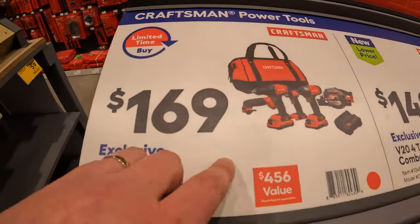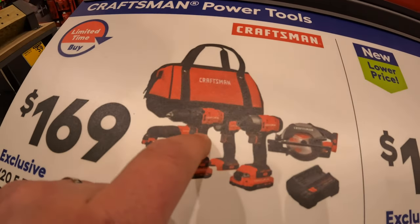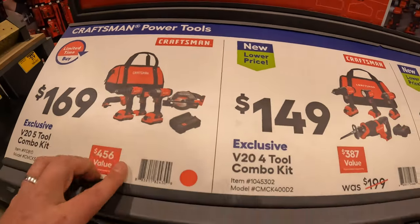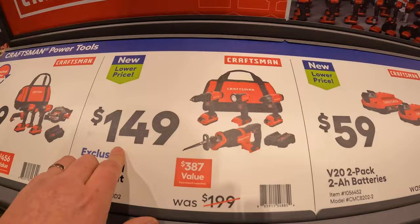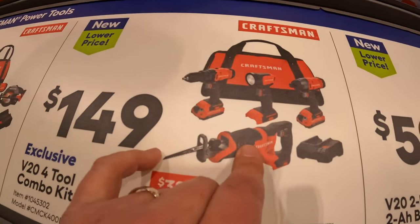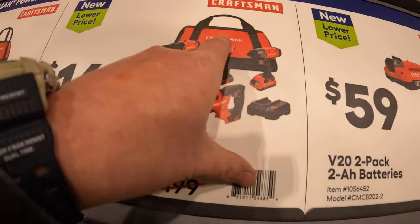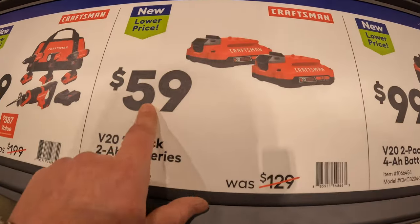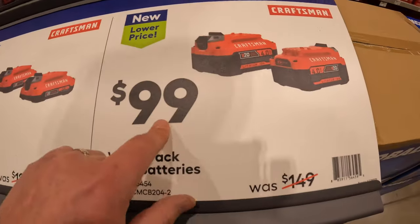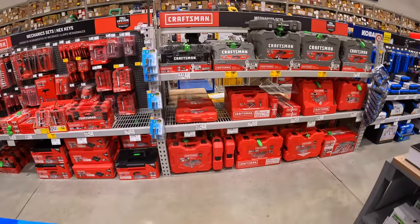$169 for this 5-tool combo kit from Craftsman — two batteries, multi-oscillating tool, drill driver, impact driver, light, circular saw, charger, and a bag. They also have for $149 this 4-tool combo kit: drill driver, impact driver, full-size reciprocating saw, a flashlight, two batteries, charger, and a bag. $59 for two 2 amp hour batteries or $99 for two 4 amp hour batteries.